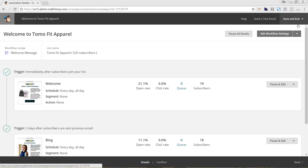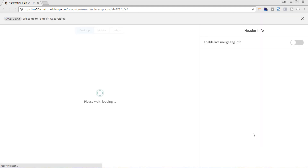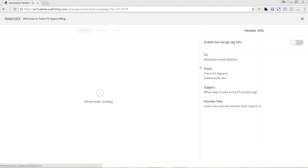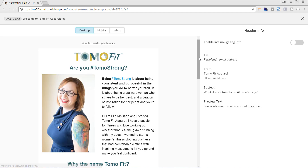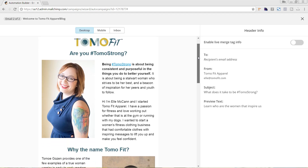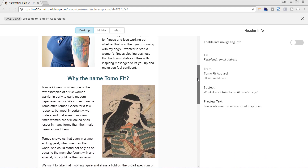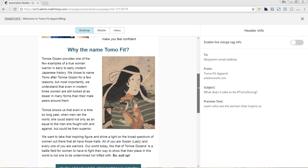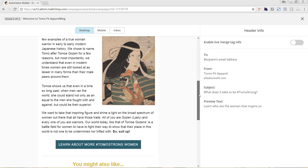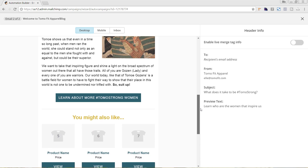The second email goes out two days later, just so we don't overdo it too much. This is where we talk more about the story behind why we started the business, as well as the name — Tomo is not a very common name and there was a reason why we chose it. We tell a little more of the story, really trying to build that brand awareness and get people more connected to our brand overall instead of just purchasing one time from us. Again, we're including product recommendations that are directly pulled from our Shopify store.